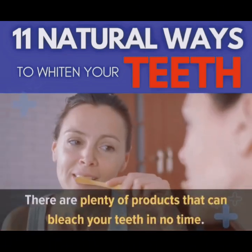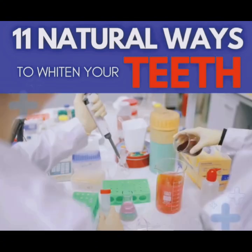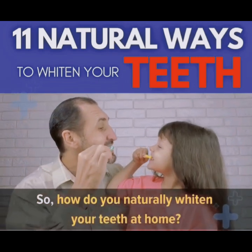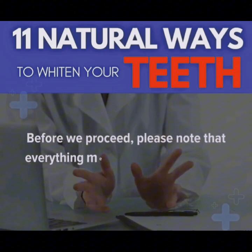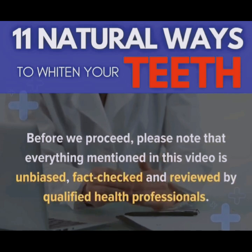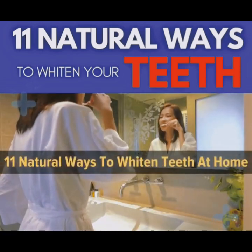There are plenty of products that can bleach your teeth in no time, but they cost lots of money. Plus, they're usually full of chemicals. So how do you naturally whiten your teeth at home? It's time to find out. Please note that everything mentioned in this video is unbiased, fact-checked, and reviewed by qualified health professionals. Let's jump in and talk about 11 natural ways to whiten teeth at home.